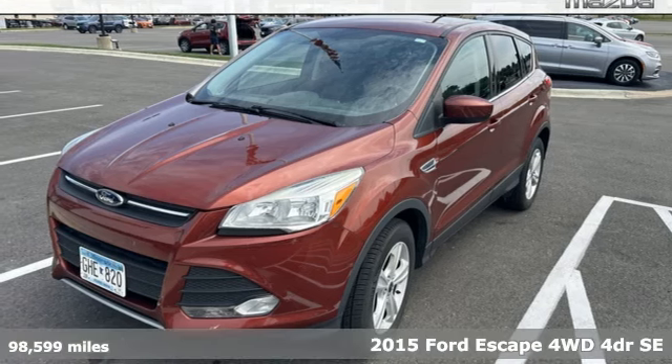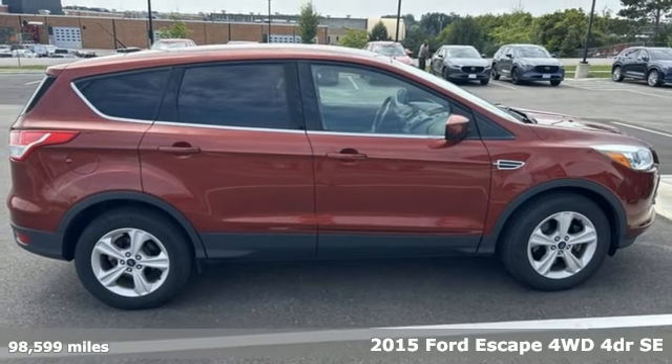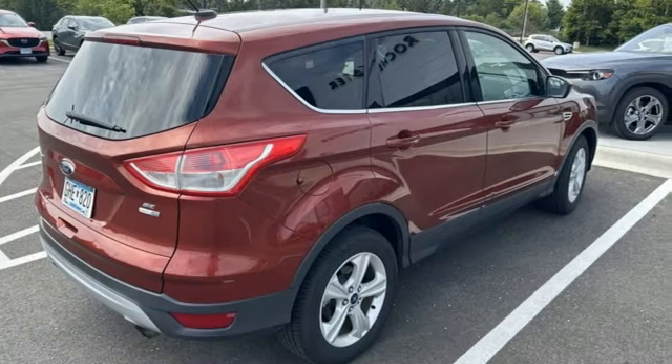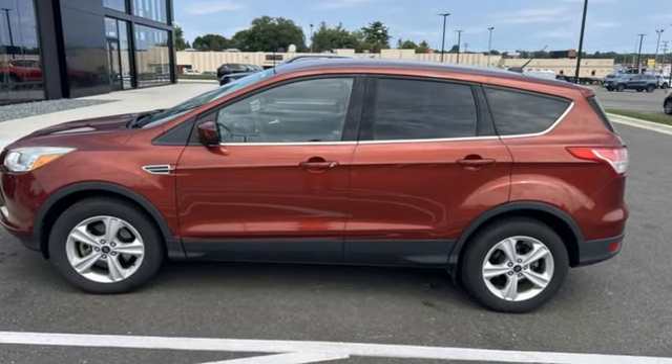It's a 2015 Ford Escape. Get away every time you get into this Escape. Its amazing ability and maximum cargo configurability make every trip the perfect journey. It comes nicely equipped with features you'll love.